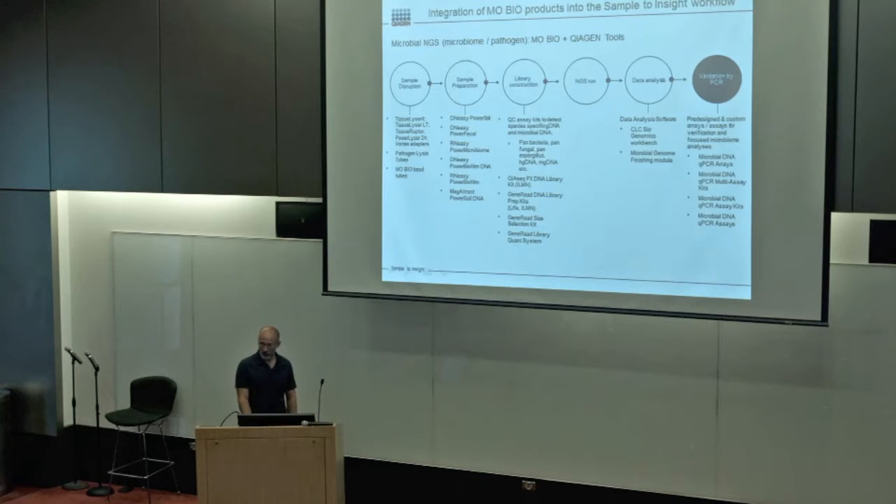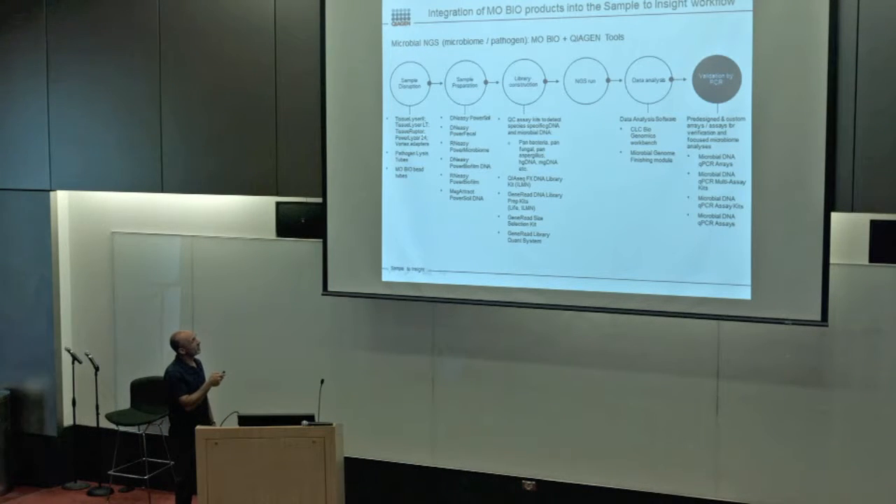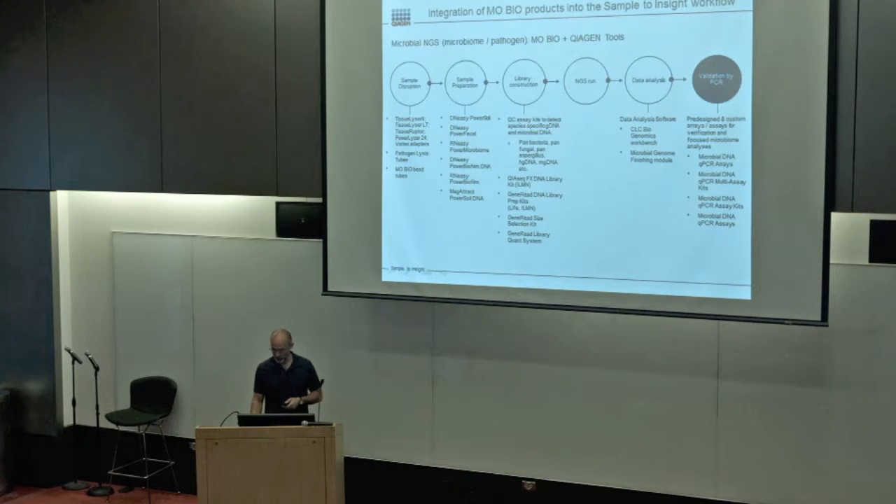Longer term, you'll see MoBio integrated into Qiagen's sample-to-insight workflow — literally starting from a sample, using any of the Qiagen or MoBio homogenization methodologies in our bead tubes, through extraction kits, library prep, the GeneReader, and then using Qiagen's data analysis tools to give you insight through identification of particular biomarkers of interest. In our remaining time, I'd like to introduce some new protein kits we've been working on. Our motivation came both from customers and from seeing that as microbiome research moves from surveying what organisms are present to understanding what gene products are actually turned into functional protein, proteomics will become increasingly important.